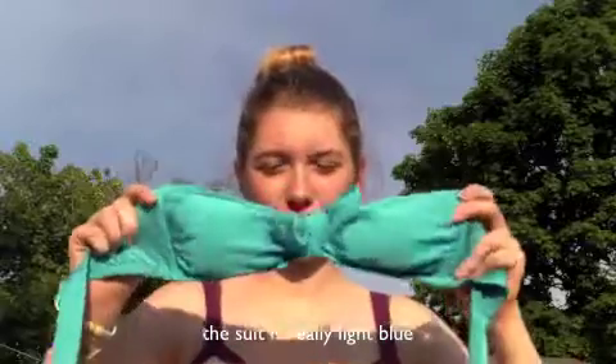My next favorite I also got at Target and it is this bathing suit top. It is just so adorable. It came with straps as well, but I didn't like those — well, not that I didn't like them, but I like it without them better. It's just so cute. I haven't really used it yet, but yeah.